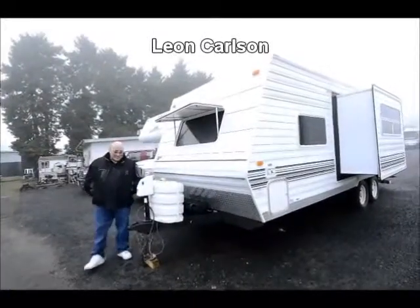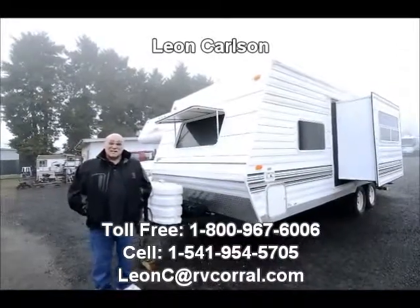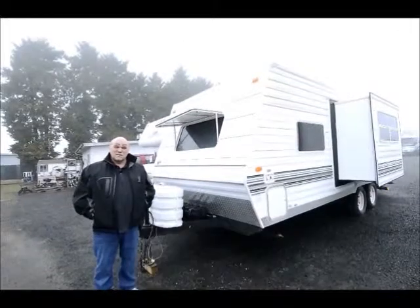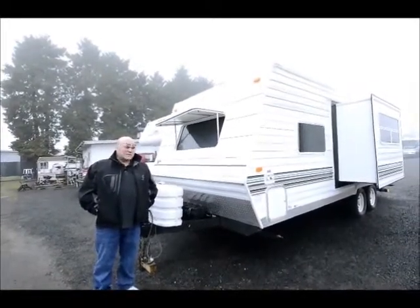Hello, I'm Leon Carlson. Remember my name and ask for me — Leon Carlson. My cell number is the easiest way to get a hold of me: 541-954-5705.